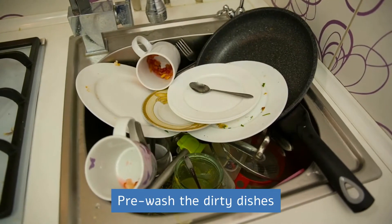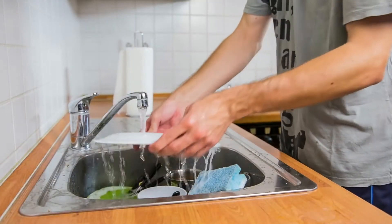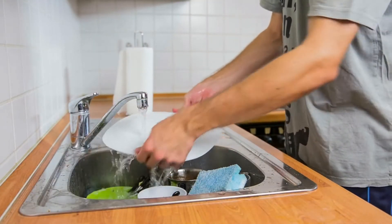Pre-wash the dirty dishes. Rinse all dishes with hot water before putting them in the sink. This prevents dirt from catching and takes more time to remove the remains of the entire dish.